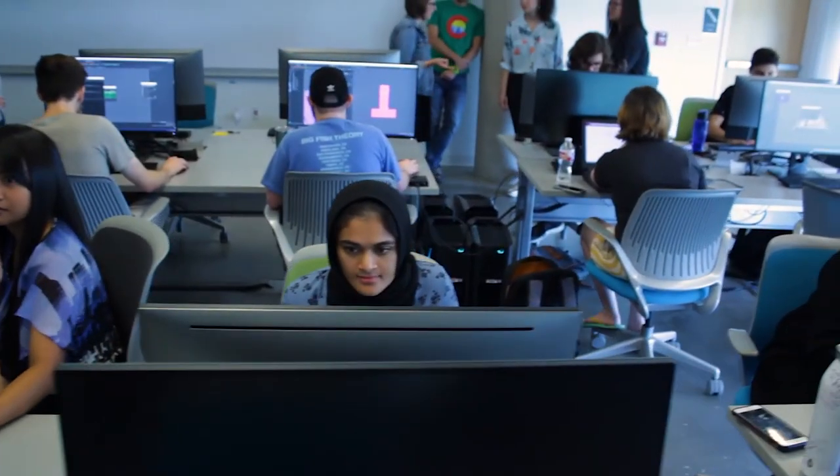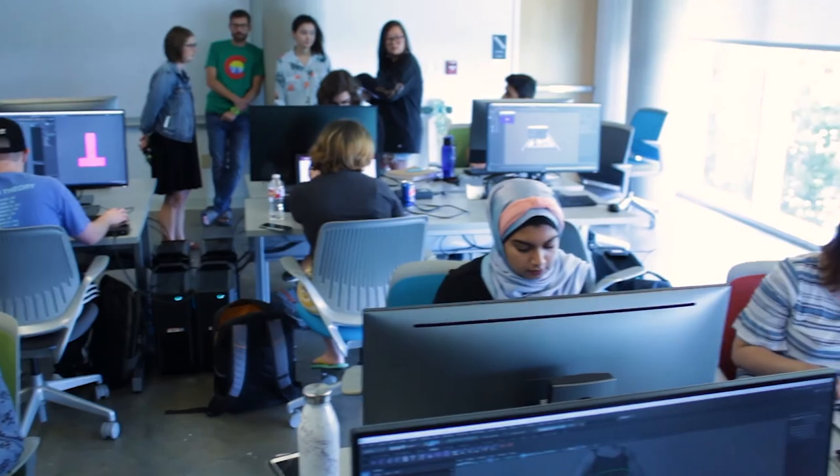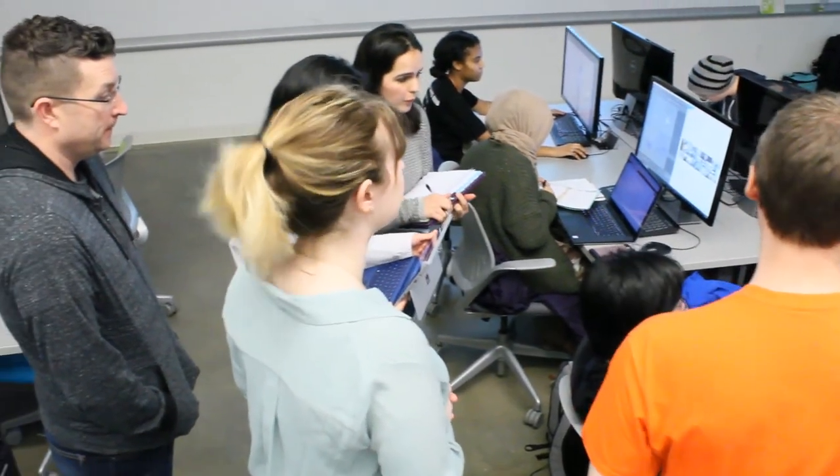The most rewarding thing about working on this project is just the team that we have. Everyone's super diverse. Getting to build those connections and work with people and learn from them has really been the best part of this process so far. Watch our movie — it's going to be really cool.